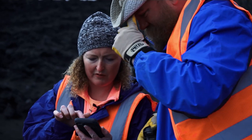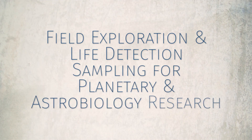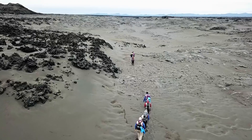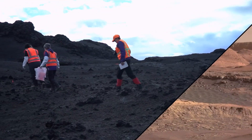Meet Dr. Amanda Stockton, the Principal Investigator of FELDSPAR — the Field Exploration and Life Detection Sampling for Planetary and Astrobiology Research. Dr. Stockton and her team have been traveling to Iceland to conduct sampling missions in a volcanic environment with striking similarities to the Red Planet.